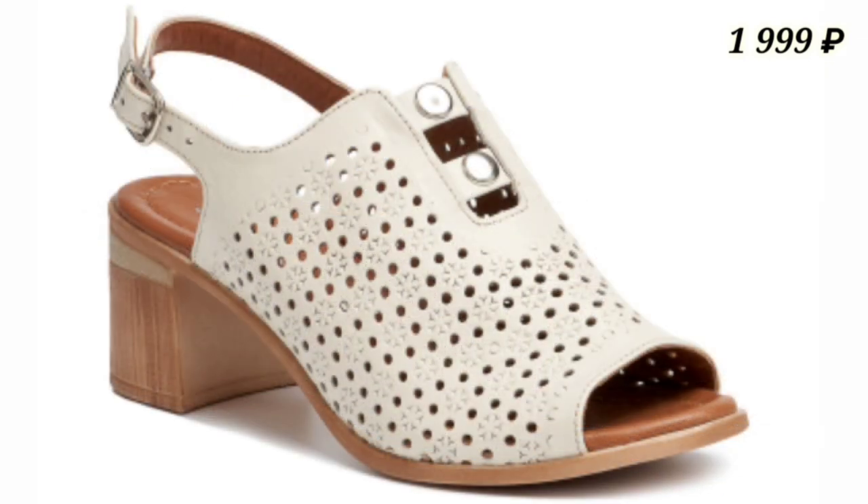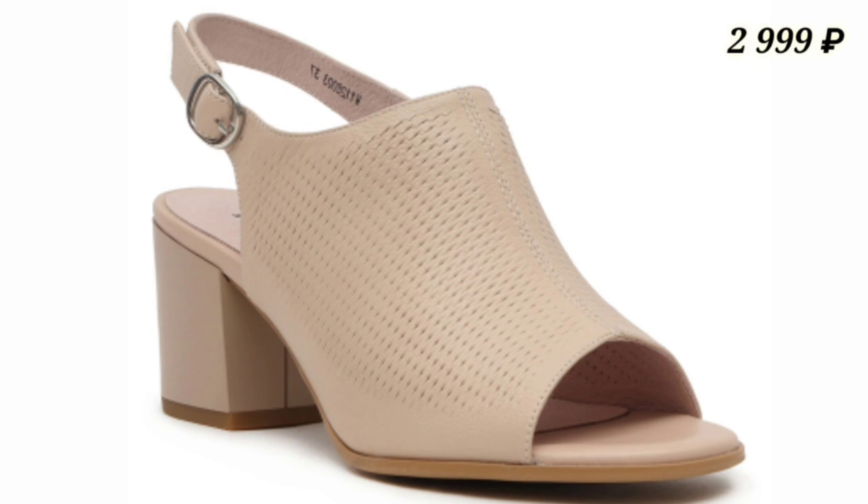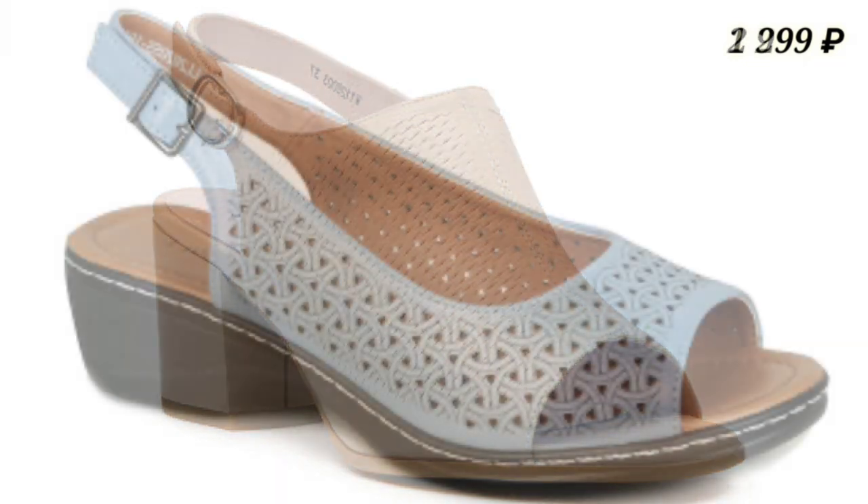Please watch this video till the end and let us know in the comment section which footwear you like the most from this collection.